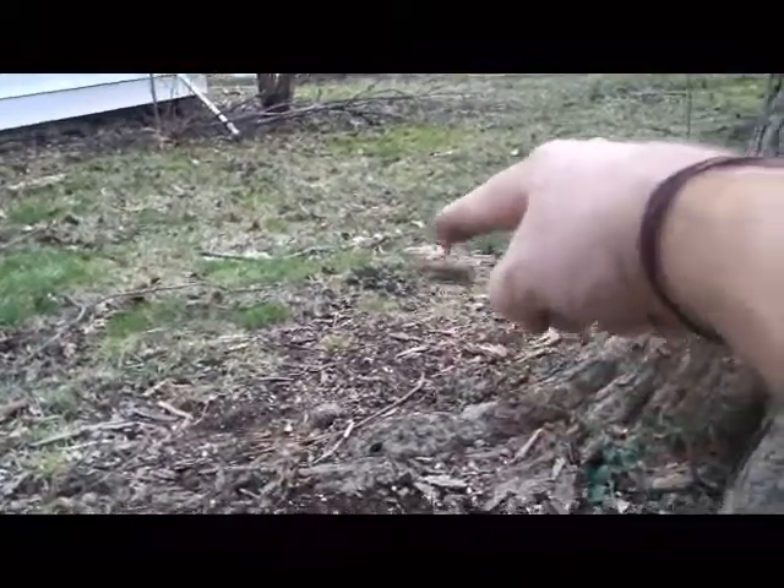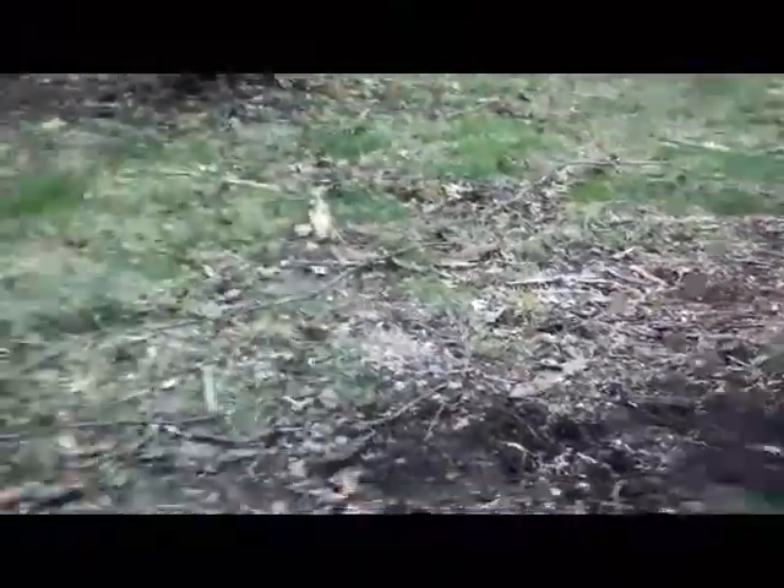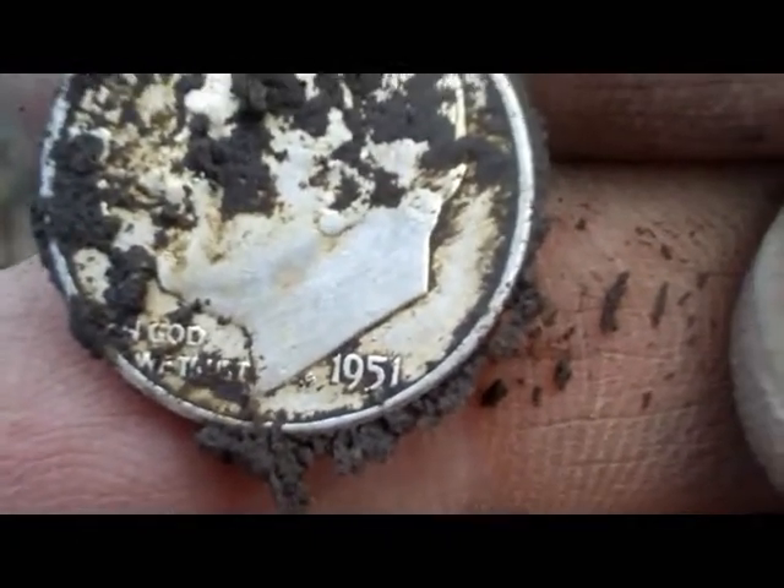Right there is where I found that Rosie, and I've worked around this tree and got a couple memorials, but I just had a real nice deep high pitch. It's going to be another Rosie. Excellent. On to the next.